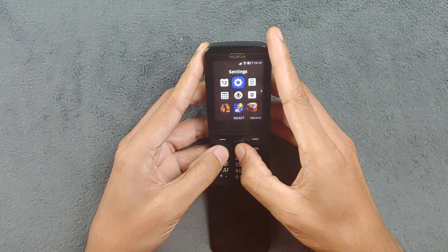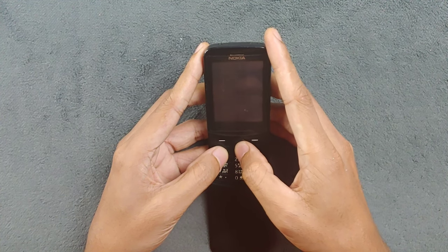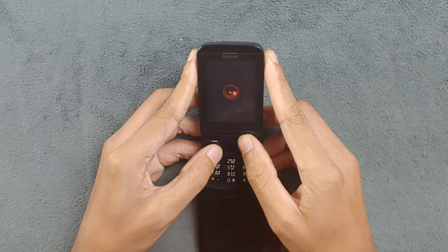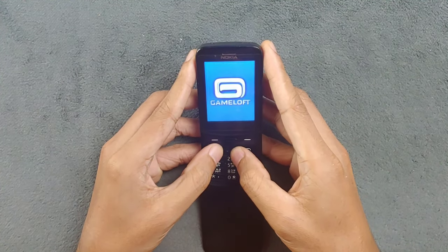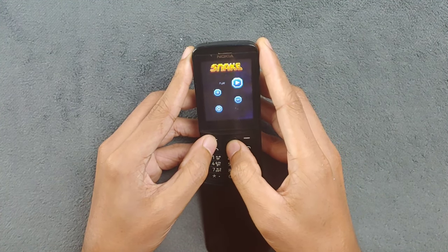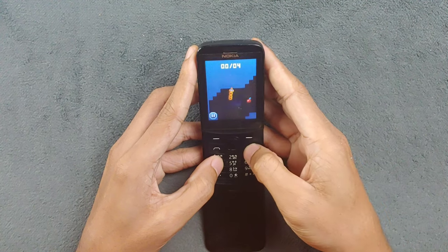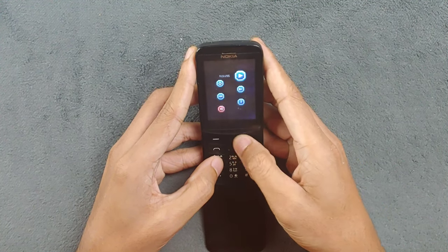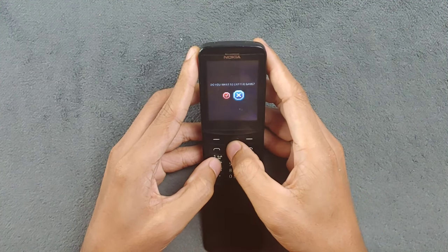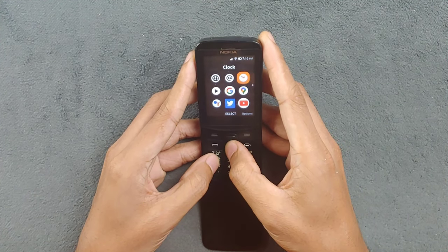The snake game experience is pretty bad. As you can see, it takes a lot of time to reload. To control the snake you actually can't use the navigation pad - you have to use the 4 and 6 keys, which I'd say makes for a pretty bad snake game experience.